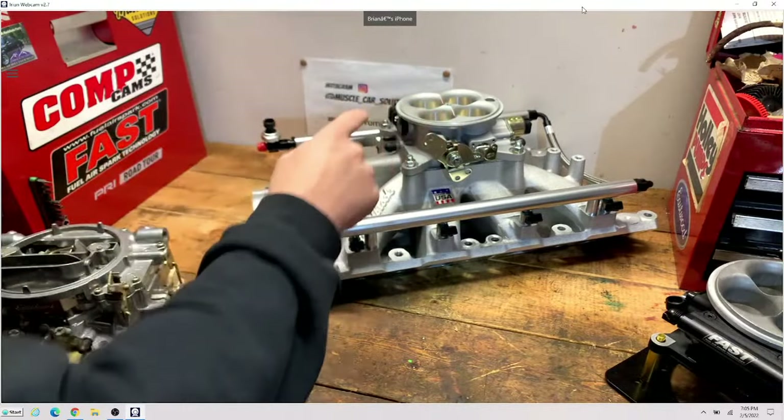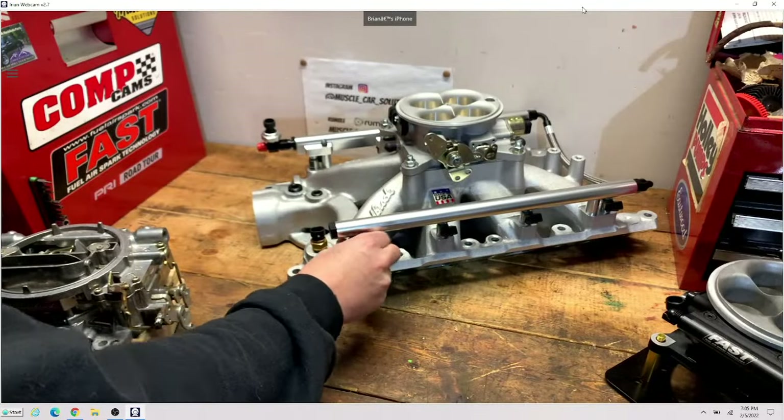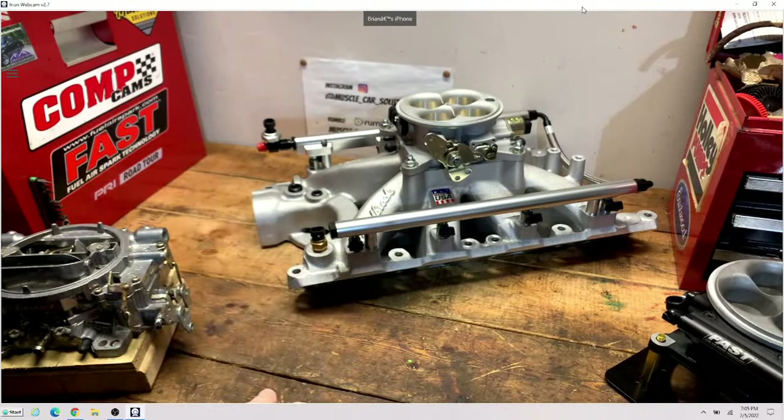It comes with the throttle body, fuel rails, and injectors. There are a couple of different kits depending on the horsepower and what size injector you get. The injector always dictates what the throttle body or kit will support — it's not rated in CFM, it's rated in horsepower, and that's where they get it from. There are multiple kits for small block and big block Chevys, LS kits, and I'm pretty sure they have it on the Fords as well.